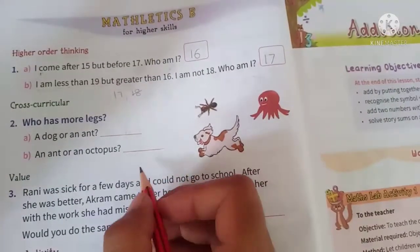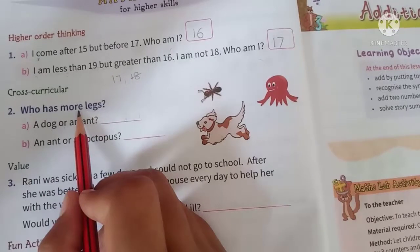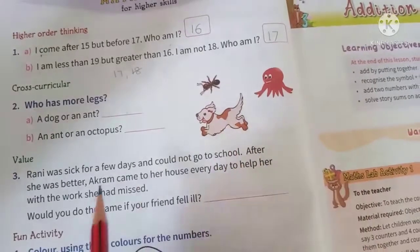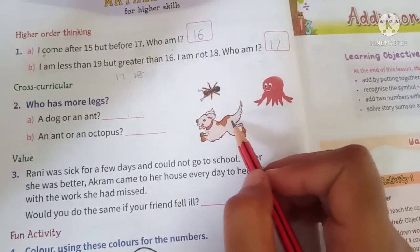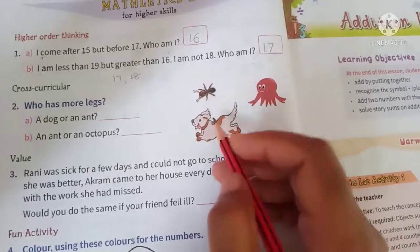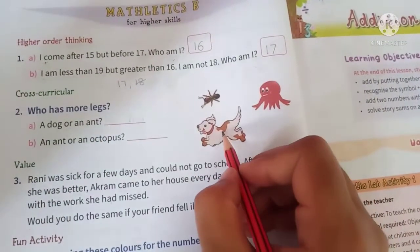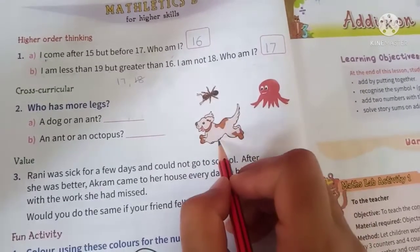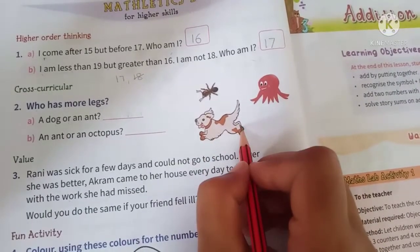Now let's move to the next question. It says: who has more legs? Yahaan par teen animals diye hue hain. Ab humein kya batana hai ki in mein se sabse zyada legs kiski hai. First: a dog or an ant. Dog ki zyada hai ya phir ant ki zyada hai? How many legs does a dog have? 1, 2, 3, and 4.